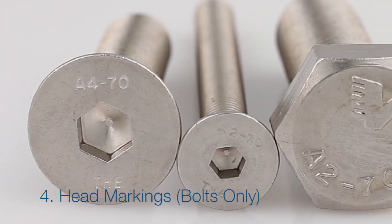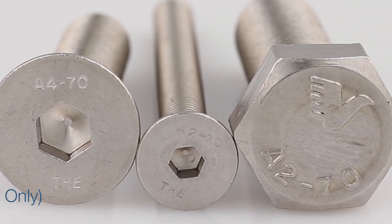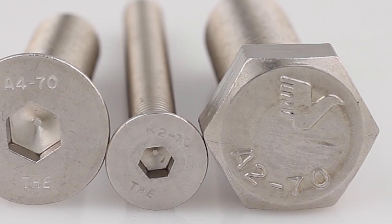With bolts, stainless steel can be identified by the head marking. These markings indicate the steel grade and tensile strength.